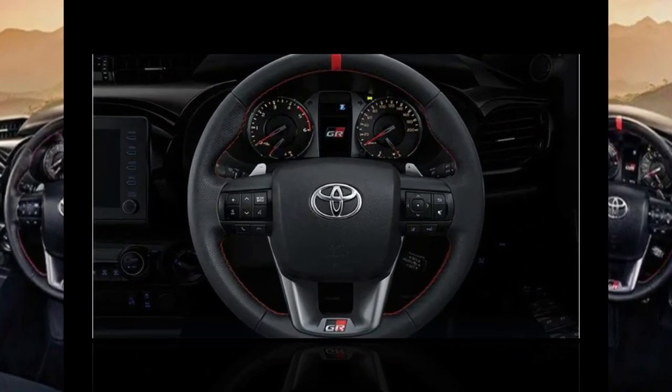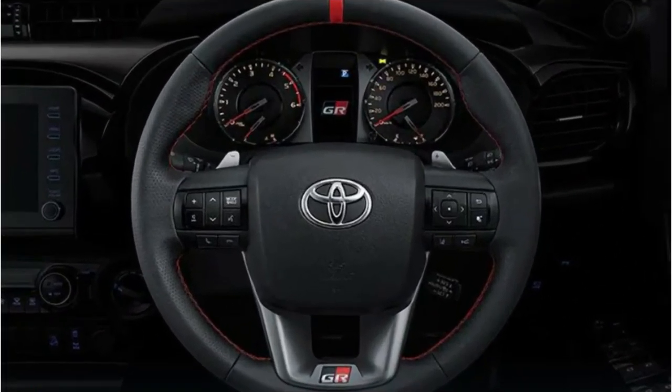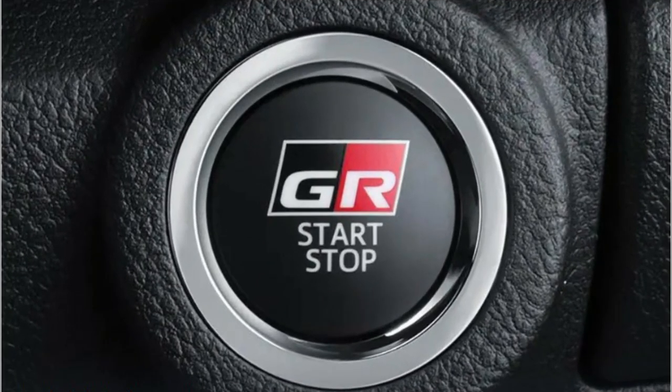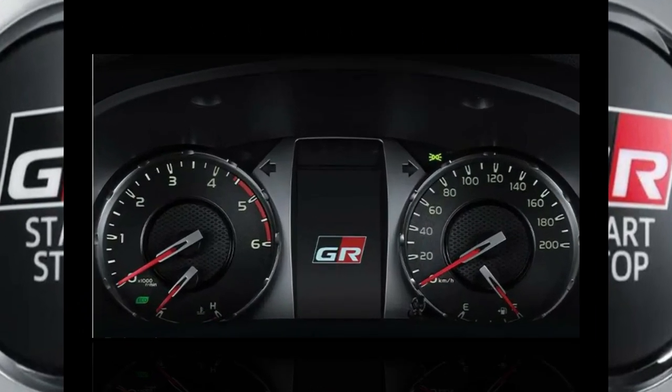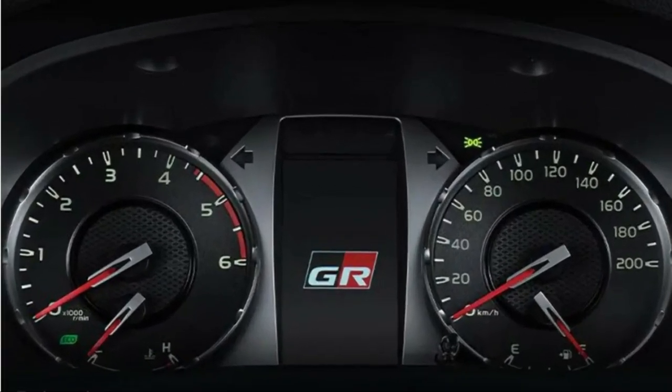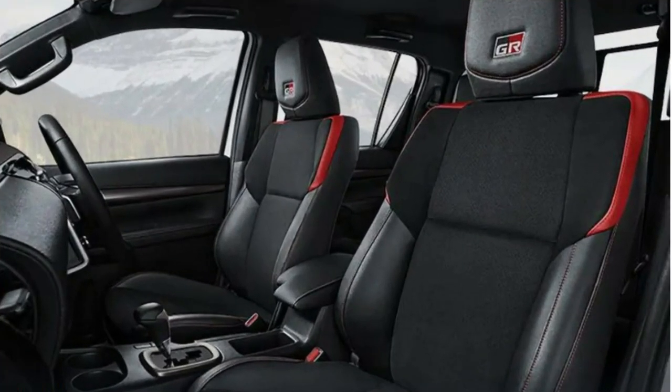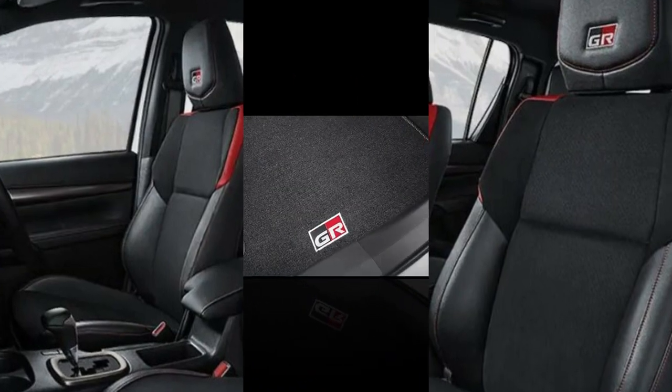The Toyota Helix 2023 has seven interior images. Top Helix 2023 interior images include dashboard, steering wheel, engine start-stop button, tachometer, interior, front seats, trunk view, and touchscreen.